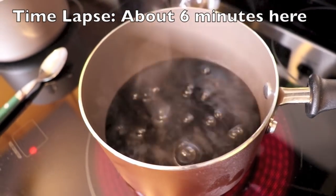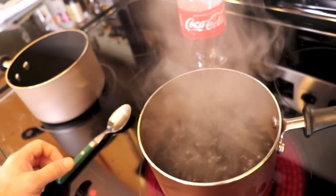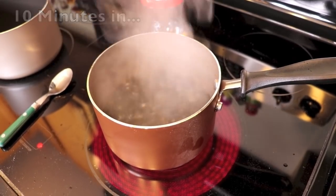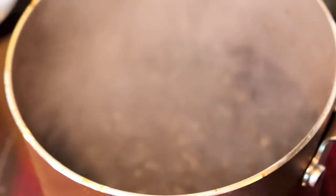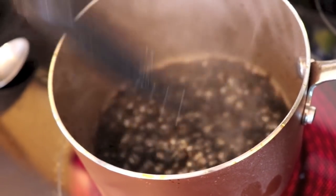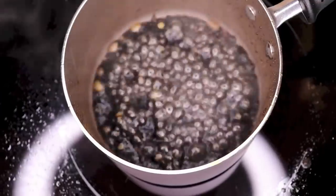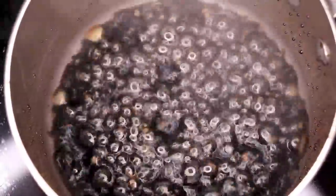It looks tasty, doesn't it? We're 15 minutes into this process right now and it's still going. It's getting down to almost just sugar in there but it's still pretty liquidy. You can see it's a little more solid now — thick, thick liquid.